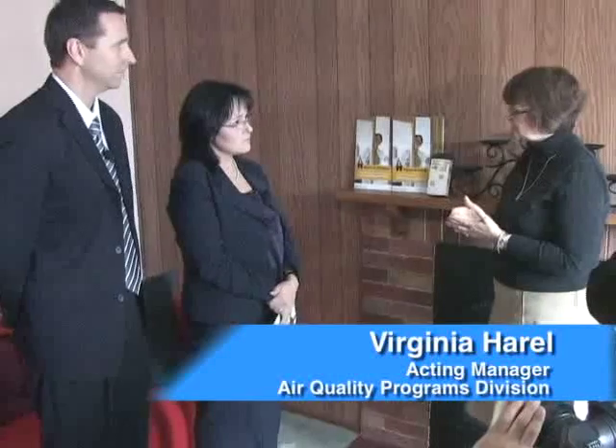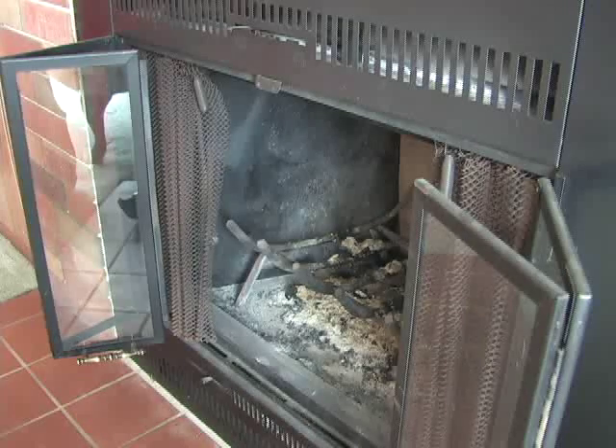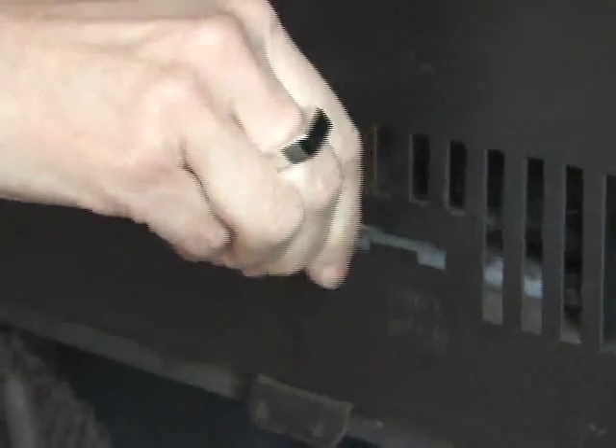You want to ensure that all your gas appliances are inspected every year by a professional. If you have a wood fireplace, you want to have the chimney cleaned regularly and the vents checked for any blockages.